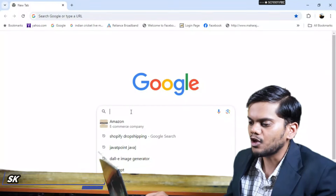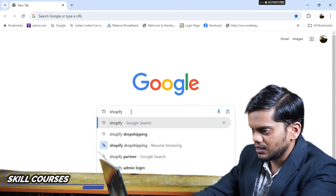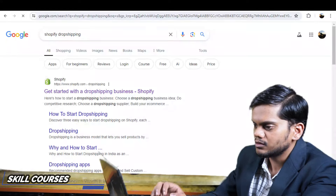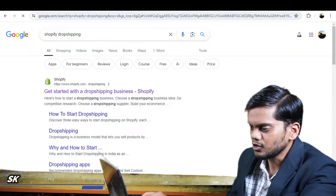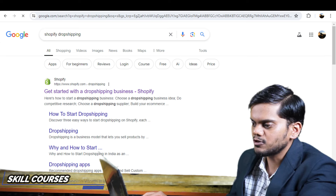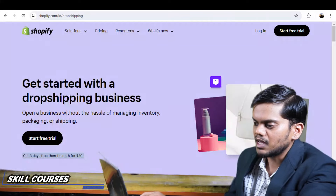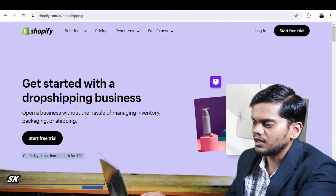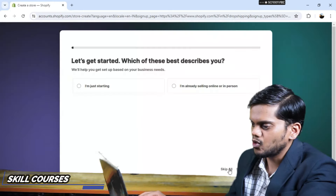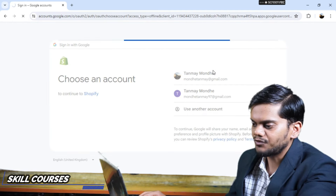I will go to Google Chrome and type 'Shopify dropshipping.' Then I will open the website: http://www.shopify.com/blog/what-is-dropshipping. Click on this website and it opens. Then click on Start Free Trial, skip, sign up with Google, and you will start dropshipping.